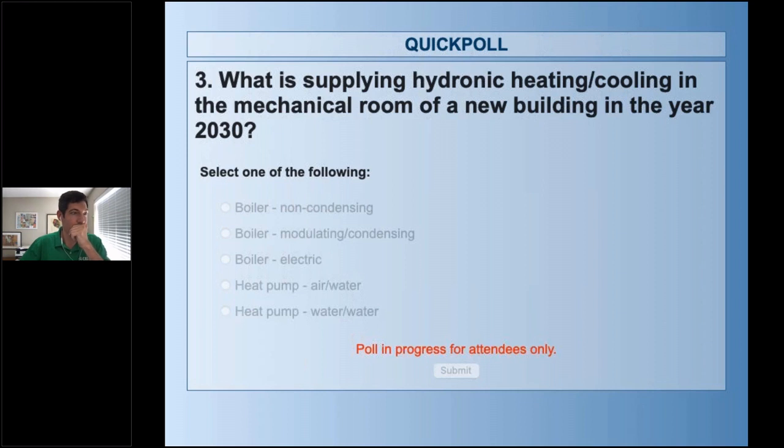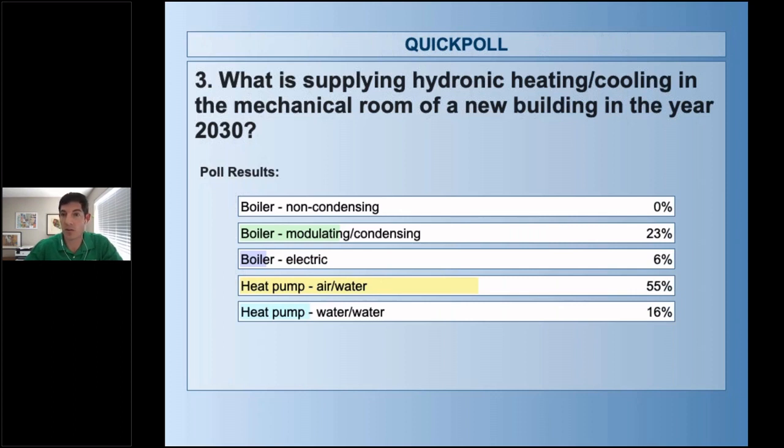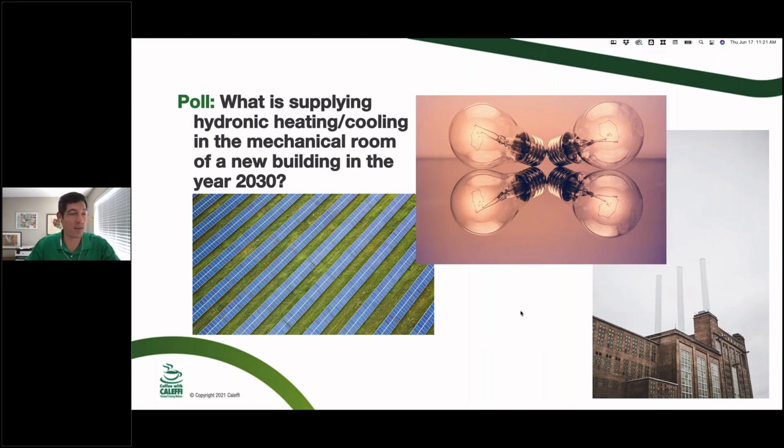A couple of questions have been grid-related — can we actually make this switch? Poll results: non-condensing boiler got zero percent, which makes me happy. Mod-cons got 23%. Electric boilers 6%. The big winner was air-to-water heat pump — I'm actually surprised and think that's interesting moving forward. Water-to-water or geo heat pumps got 16%. Those are interesting answers from this audience.